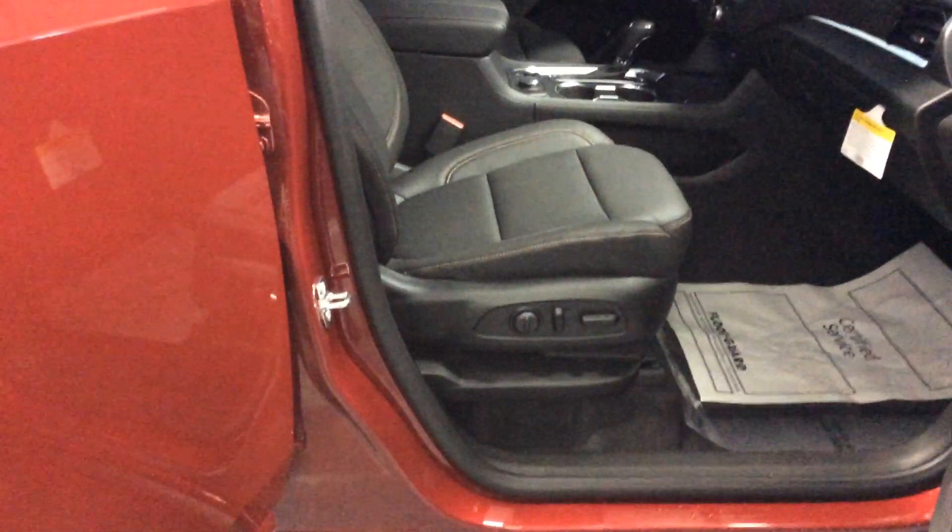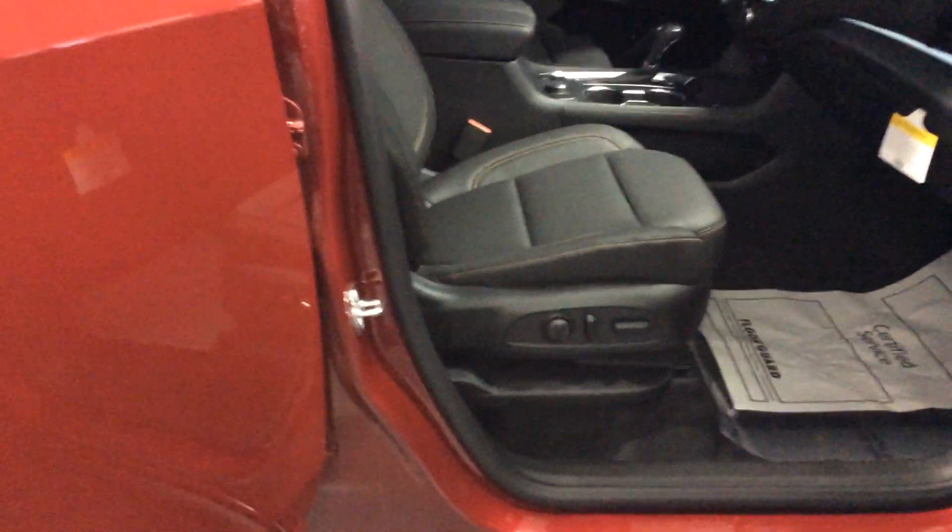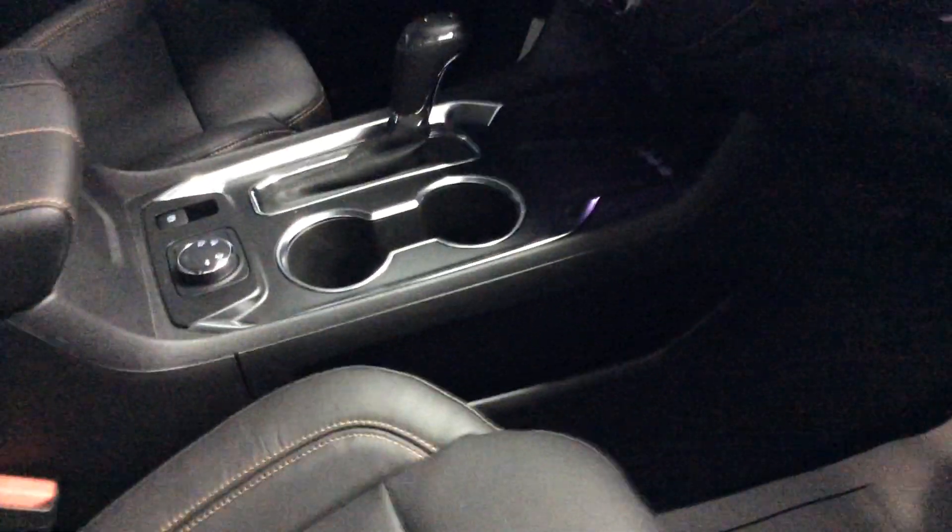Let's take a peek at the inside. We've got full power driver and front passenger seats. Those are heated and cooled front seats, with full power on both the driver's and passenger front seat. We'll sit down inside and take a peek now.